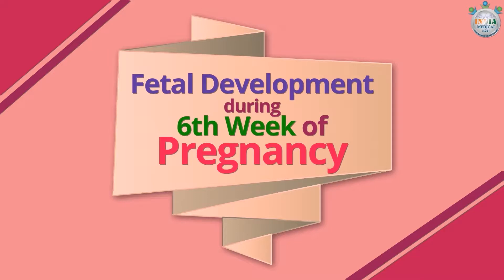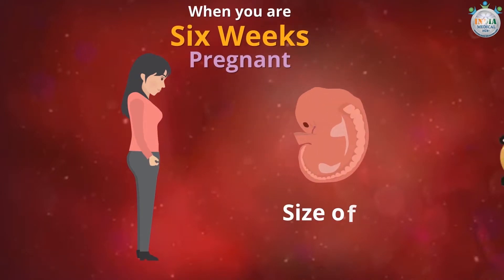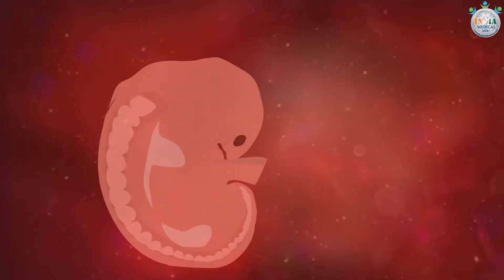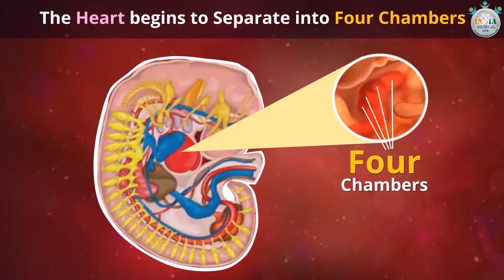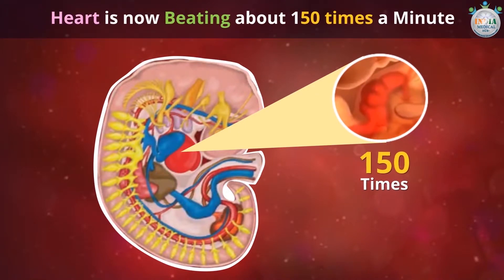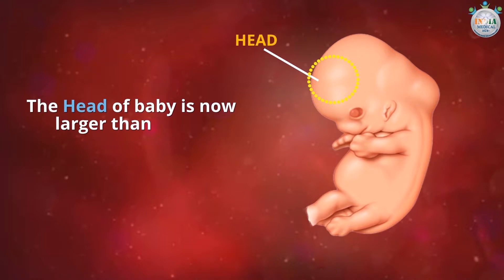During the sixth week of pregnancy, your baby is about the size of a lentil. The heart begins to separate into four chambers and is now beating about 150 times a minute, which is twice the rate of your heart. The head of the baby is now larger than the trunk of his or her body.